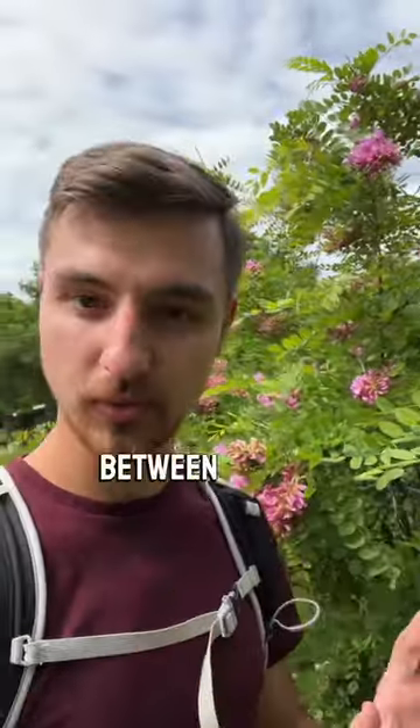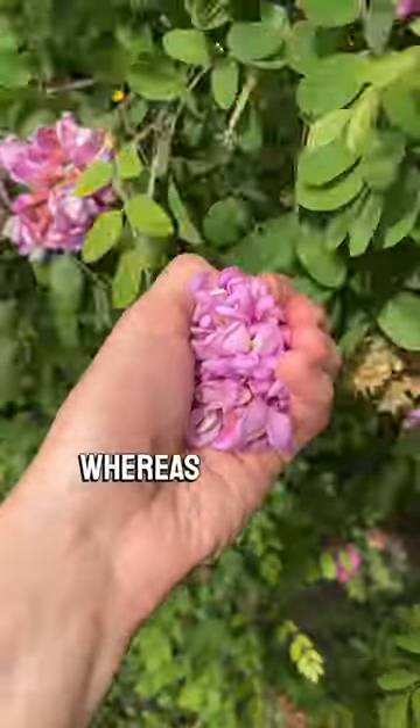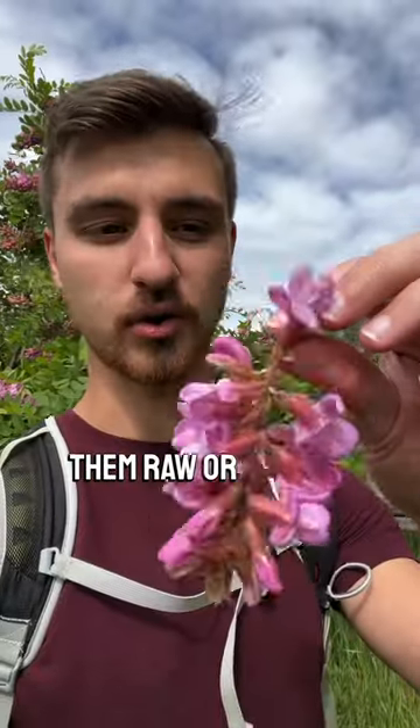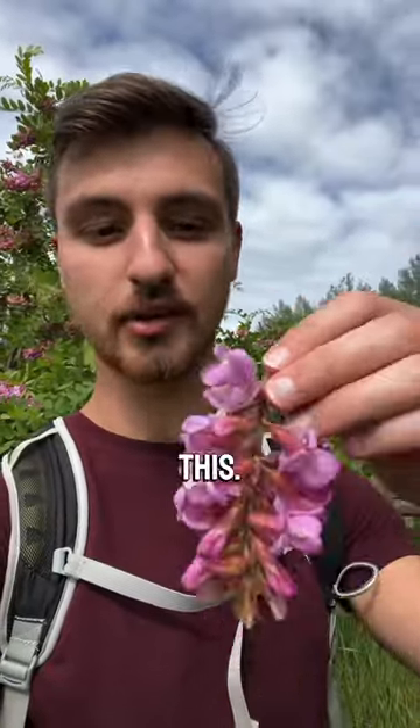The big difference between them is that pseudo-acacia will have white flowers, whereas these are beautiful and pink. You can eat them raw or cooked, but one of my favorite ways is just like this. Delicious.